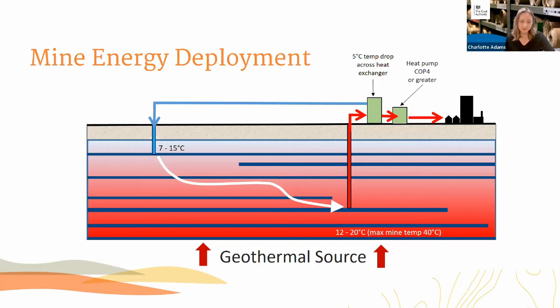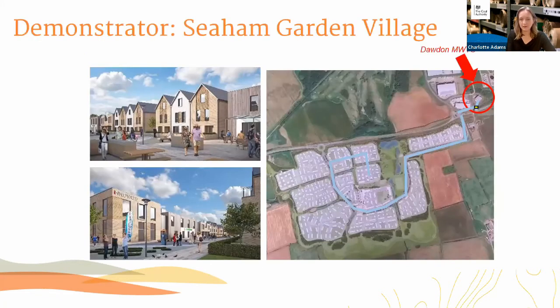Globally there are around 30 schemes that use mine energy on various scales and types of end use, and the longest-running one has been going for over a decade. There are three or so currently in development in the northeast region. We see these demonstrators as key to proving the concept, and they're very much being led by local authorities who are being extremely proactive on mine energy both in the northeast and across the UK.